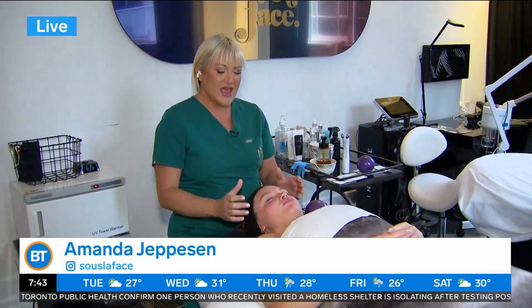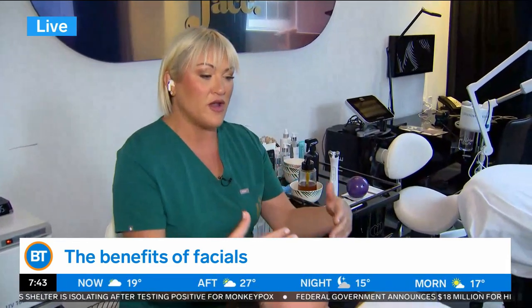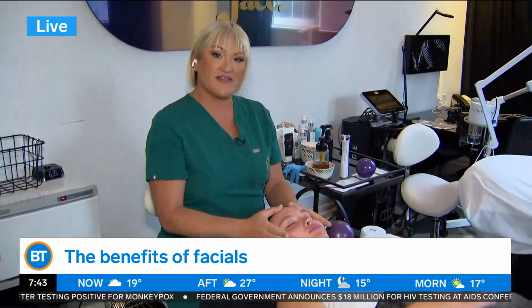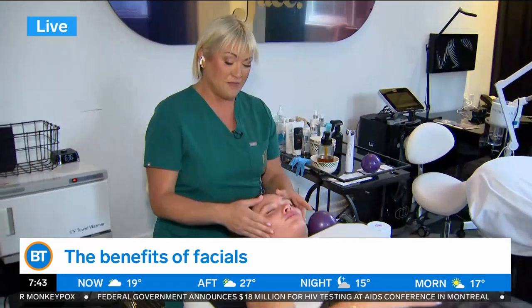Thank you so much for having me. Today we're at our pop-up location inside the Bisha Hotel. This facial is truly my passion. Think of it as a workout. We work out our bodies — we have 42 plus muscles in our face. These muscles are no different than our bodies. We go to the gym, we stretch, we work them out, leaving our bodies fit and toned. Think about all these muscles that hold so much tension. We don't stretch them, we don't work them out. So today I'm going to show you how we can do that.